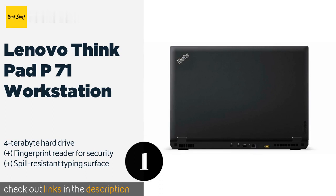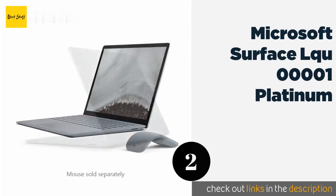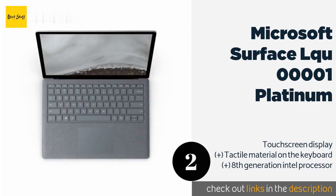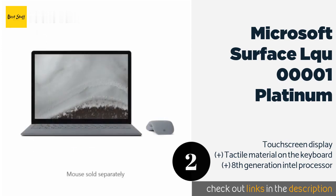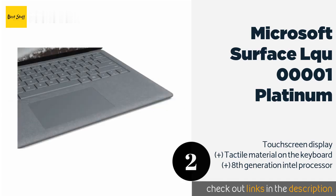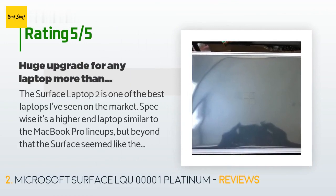The next product on our list is the Microsoft Surface. Producers interested in maximizing the portability of their setup might look to the Microsoft Surface to get the job done. It weighs just 2.67 pounds and boasts a battery that can withstand up to 14.5 hours of video playback. This product is available on Amazon for $3,166, and is rated 4.3 stars from 396 customer reviews.